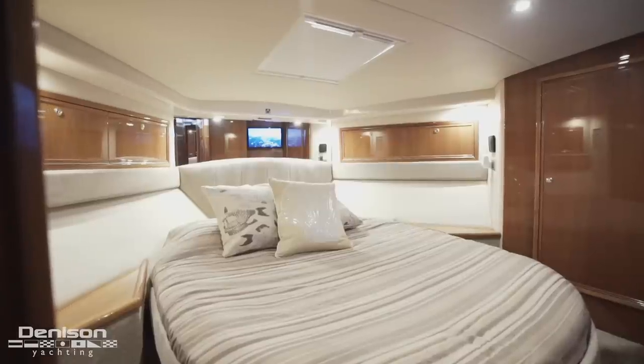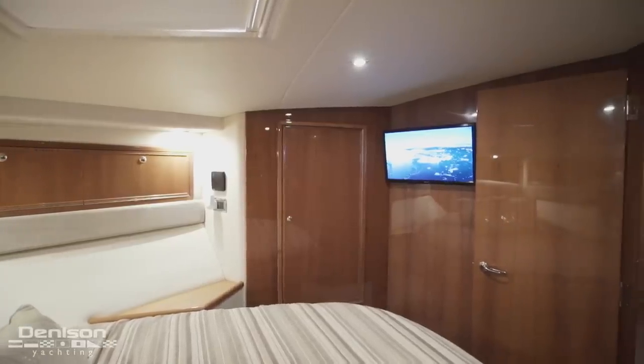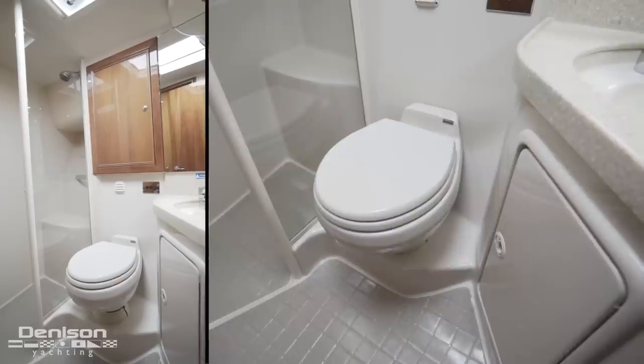All the way forward in the bow is your VIP and en suite. This en suite is also shared with the guest stateroom.